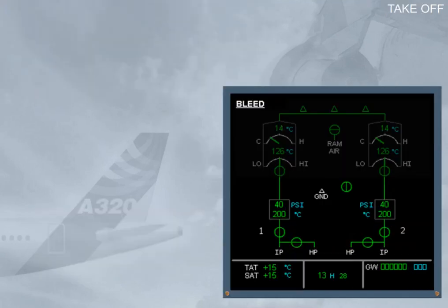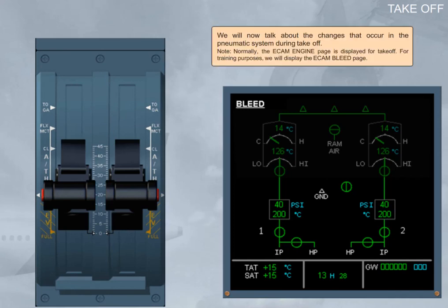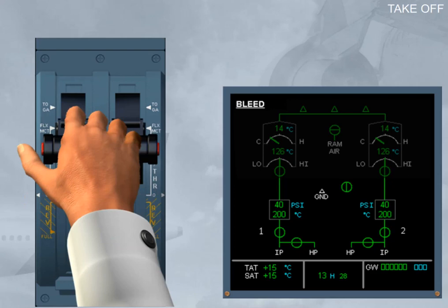We will now talk about the changes that occur in the pneumatic system during take-off. Note: normally, the ECAM engine page is displayed for take-off, but for training purposes we will display the ECAM bleed page. As engine thrust is increased, the pressure delivered from the IP stages is sufficient and the HP valves are automatically closed accordingly.